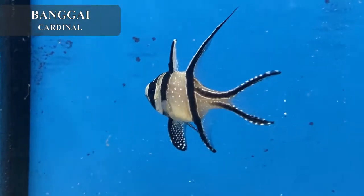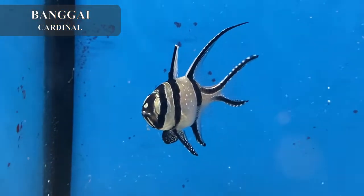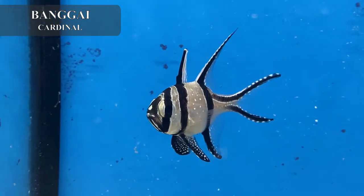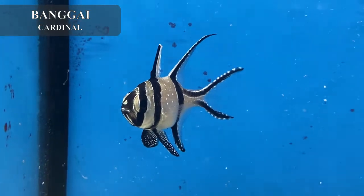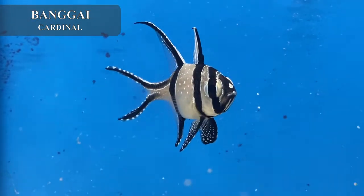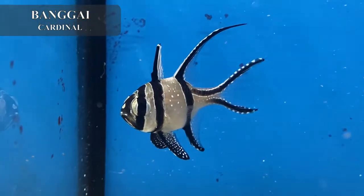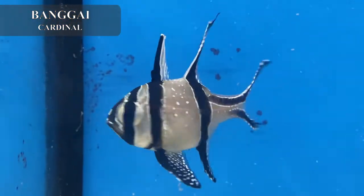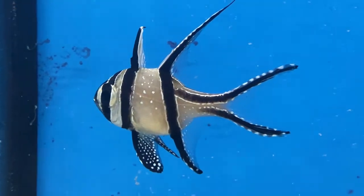This is the largest Banggai cardinal I've ever been able to get in the store — probably the most perfect specimen. If you were to Google 'Banggai cardinal' and see the perfect stock photo, it would look like this guy. This one is already eating for me — he eats flake food as well as frozen. Banggai cardinals are completely peaceful; they don't do a lot of swimming, they kind of just perch in the water. They're more of an upper water column fish. If you have a peaceful fish tank, whether fish-only or a reef tank — these guys are reef safe — and you're looking to add some beautiful patterned fish up top, the Banggai cardinal is the perfect choice.